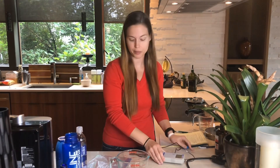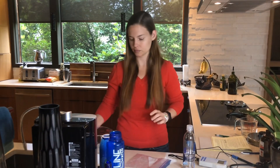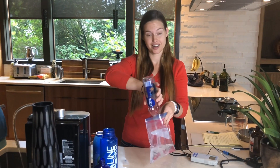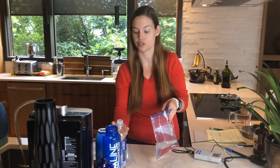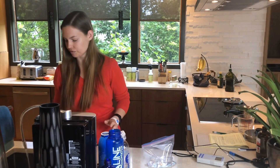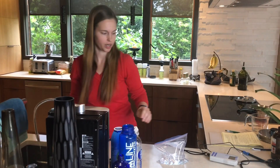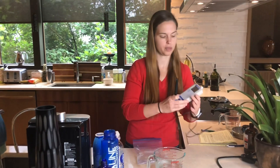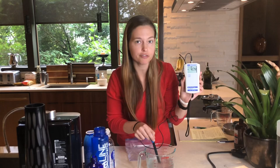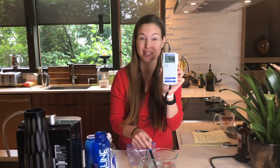The number will turn negative when it recognizes the hydrogen, and positive when it's not there. So we're going to get some Kangen water here. The air is positively charged — we put the meter in and it jumps negative, almost negative 500. Lots of active molecular hydrogen in the water.